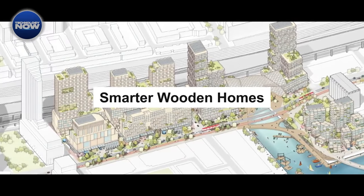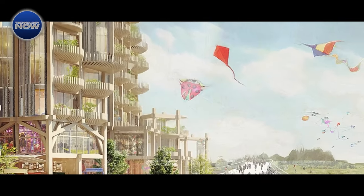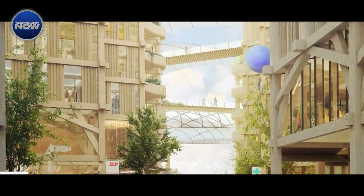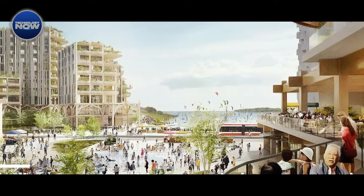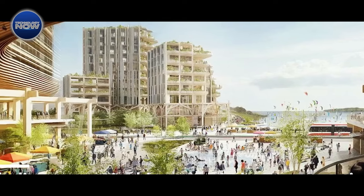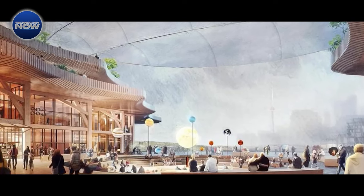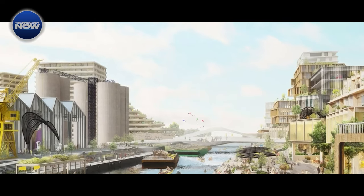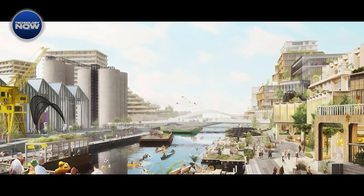In envisioning the future of urban living, Sidewalk Labs, an offshoot of Google's parent company Alphabet, is pioneering a smart neighborhood design for Toronto's Quayside that hinges on the innovative combination of technology and timber. The draft plan possesses a groundbreaking approach, considering the construction of the entire Quayside neighborhood from tall timber. Sidewalk Labs aims to leverage tall timber technologies on an unprecedented scale, showcasing the environmental advantages of wood, such as a reduced carbon footprint, flexible modular design, and enhanced affordability. The concept aligns with the growing recognition of mass timber as a sustainable and efficient construction material.